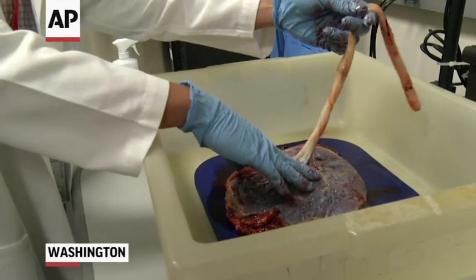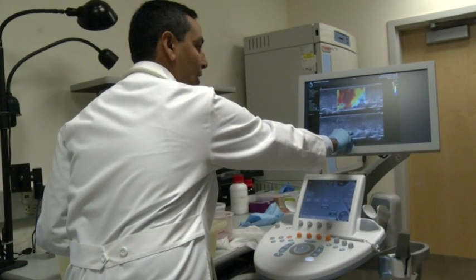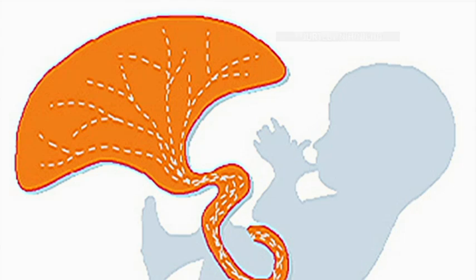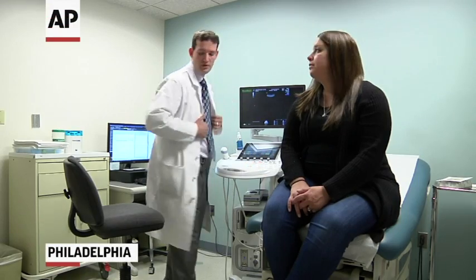It's a life-sustaining organ that exists only for nine months. Also known as the afterbirth, the placenta nourishes the fetus and acts as its lungs, liver, and kidneys. But it remains largely a mystery. And if something goes wrong, both mothers and babies can suffer.